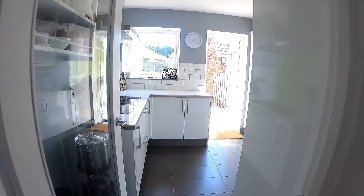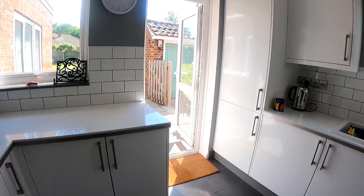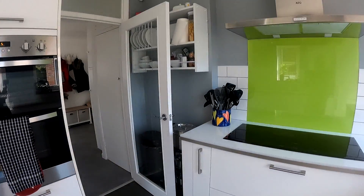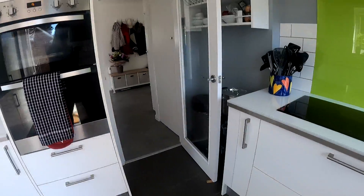Coming through into the kitchen, you can see a beautiful open kitchen space with a really nice amount of light coming through, nice white units with wonderful worktops, and a good range of fitted appliances in here as well.